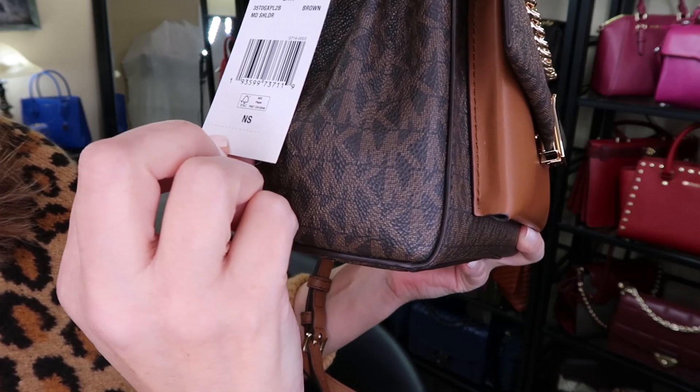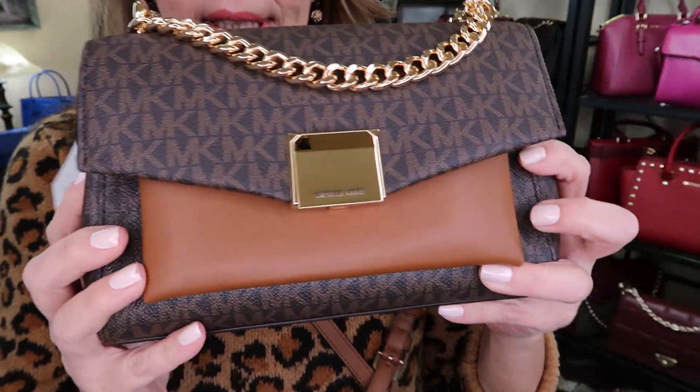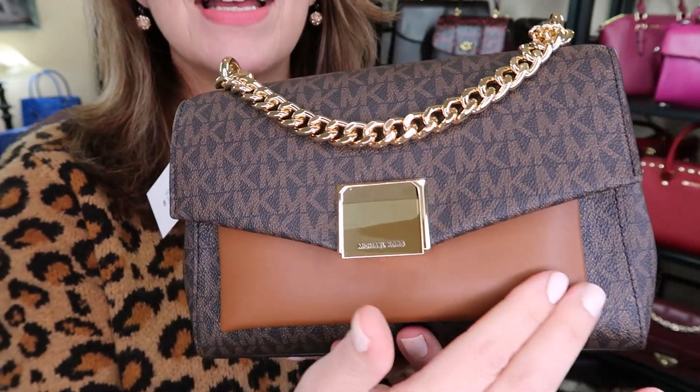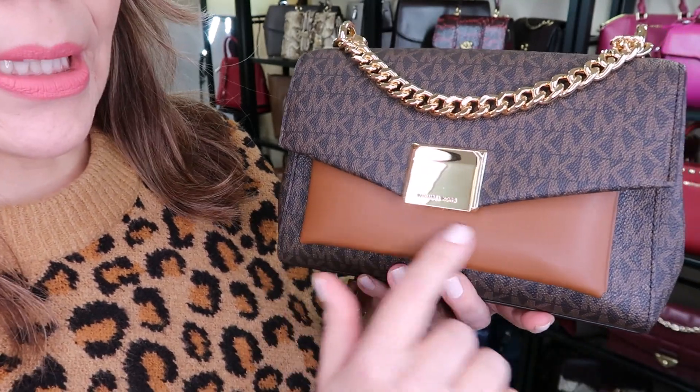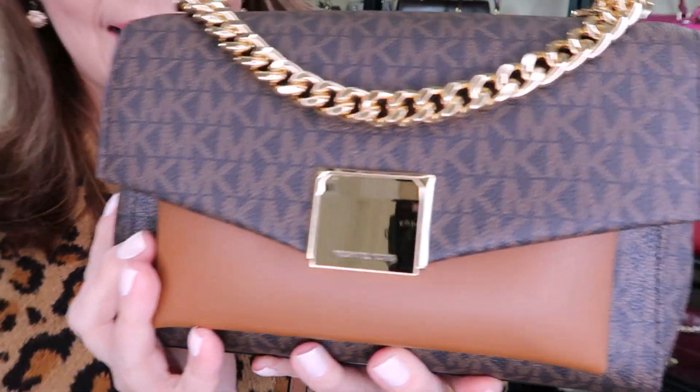Hi everyone, welcome back to my channel, the MK Lady. Today is MK Monday and I have a video for you — it's a follow-up to the unboxing we did on Friday for the Michael Kors Lita. Let me show you the tag: it's in the color brown, it's the medium shoulder bag, and it's the coated canvas. This color looks like a luggage-acorn, and I think on the website it says acorn.